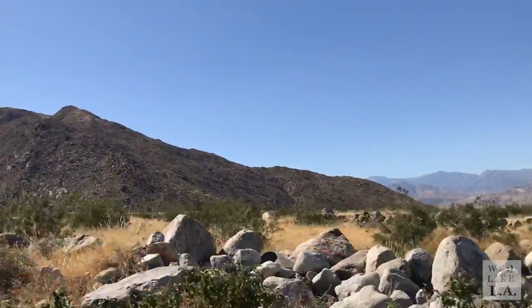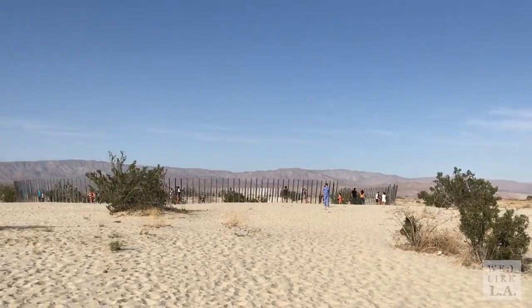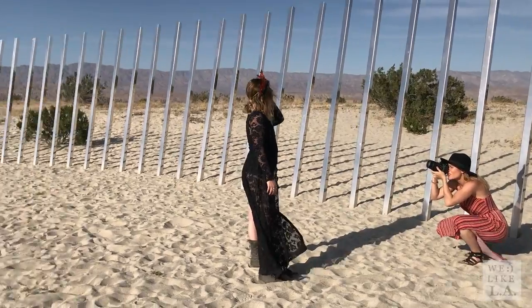After we got settled at our home away from home, we decided on our first key destination of the weekend: Desert X. The temporary art pop-up naturally brought out the Instagrammer in all of us.